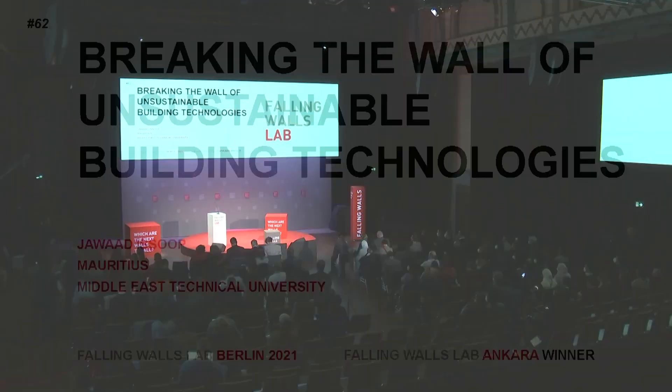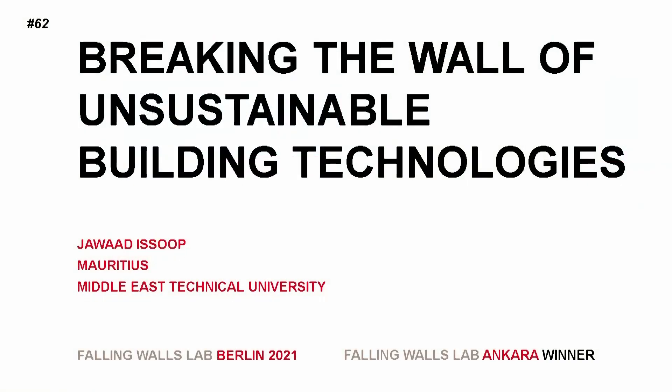Breaking the wall of unsustainable building technologies. Jawad Isoup, Falling Walls Lab, Ankara.